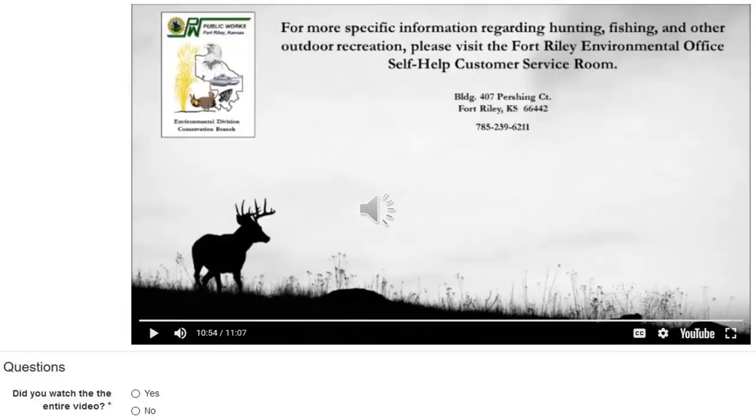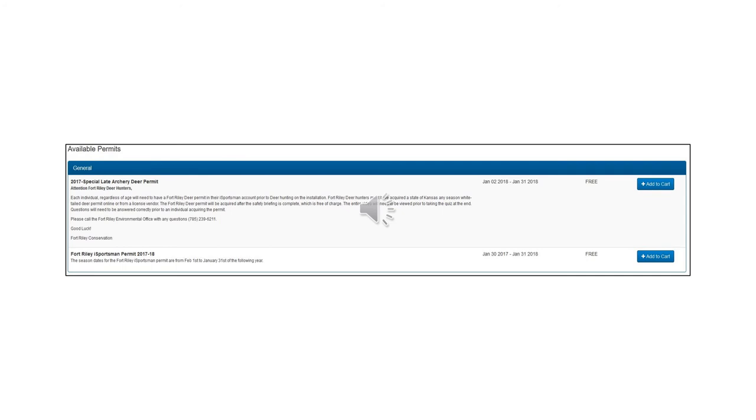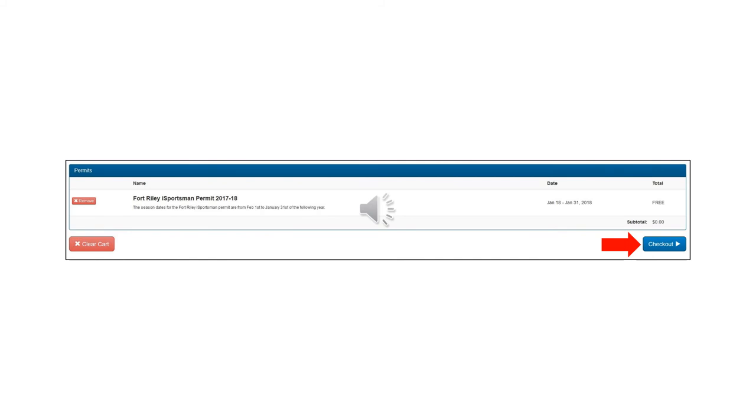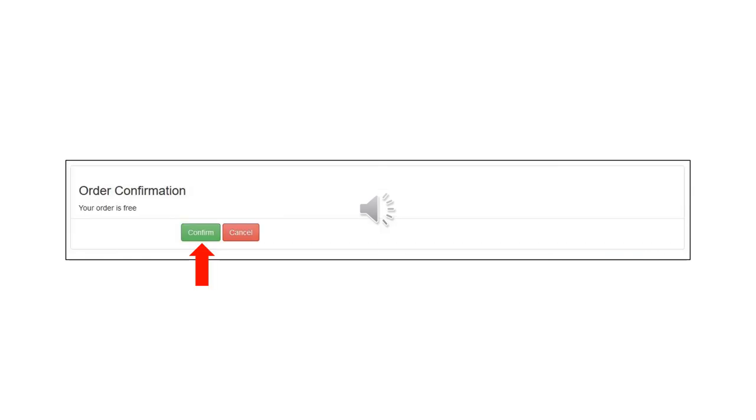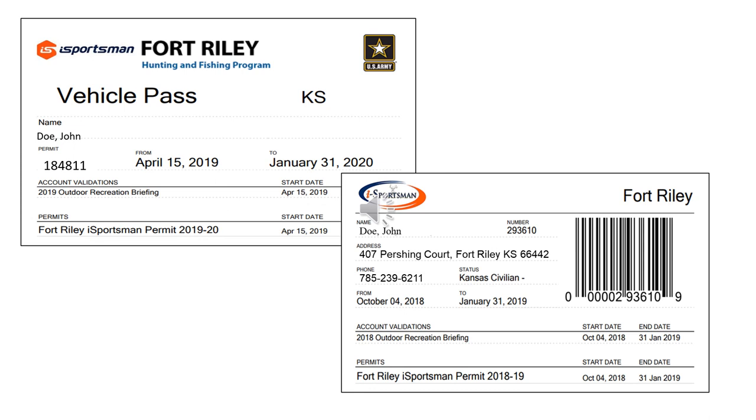At the conclusion of this briefing you will take a short quiz. Once you have completed the briefing and passed the quiz, you will select Continue to Permits. The next screen will show you what permits are available to you. You will find your Fort Riley iSportsman permit and select Add to Cart. Once you have selected your appropriate permits, click Check-Out, and then confirm your order. Now that your order is complete, you will be able to print your permits. You must have a copy of your Fort Riley iSportsman permit on your person and a vehicle pass displayed in the front windshield of any vehicle being used while recreating on Fort Riley.